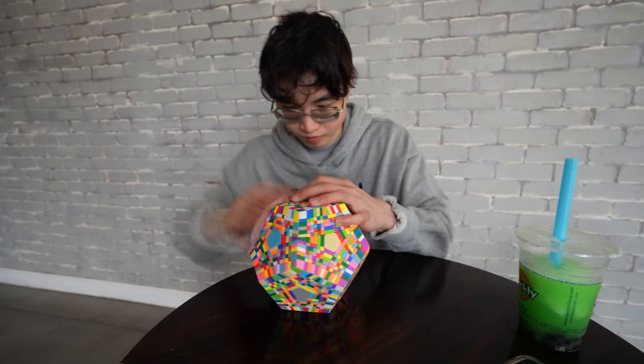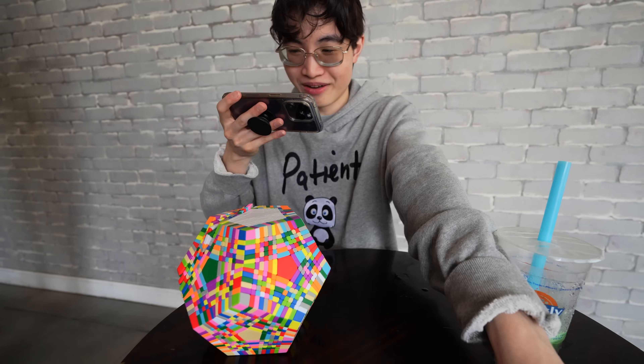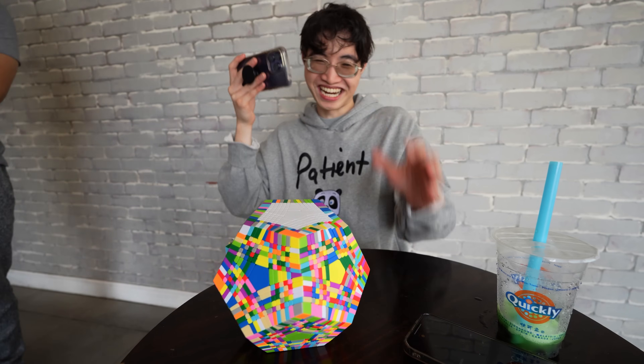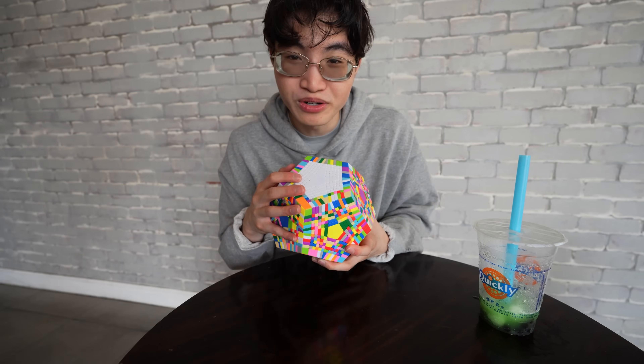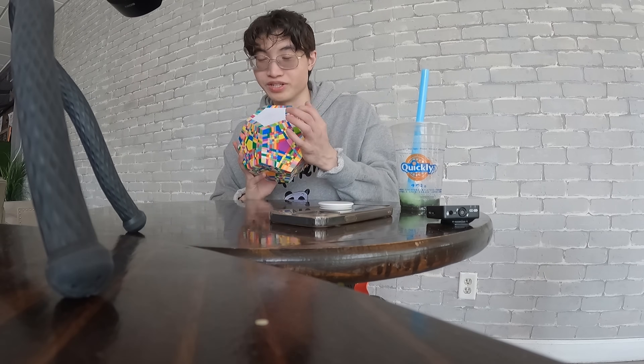I saw a random customer at the boba shop and wanted to ask how long they think it'd take me to solve this cube. This is all I have done and it's been one hour and 52 minutes. They guessed two hours and 45 minutes — too generous. We're almost done with the white center, just gotta get these outside bars. Once you get more pieces done, the easier it is to solve. It's been two hours and we've only almost finished one center.